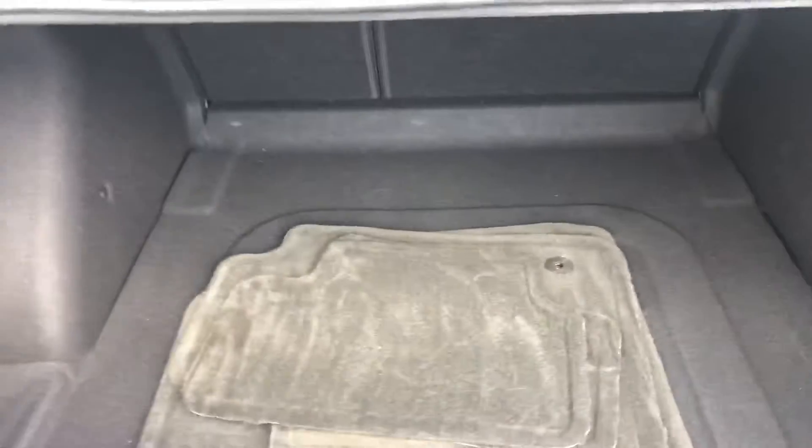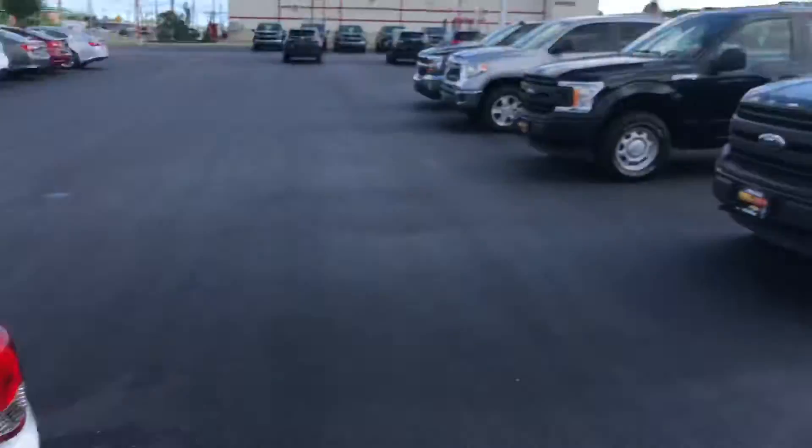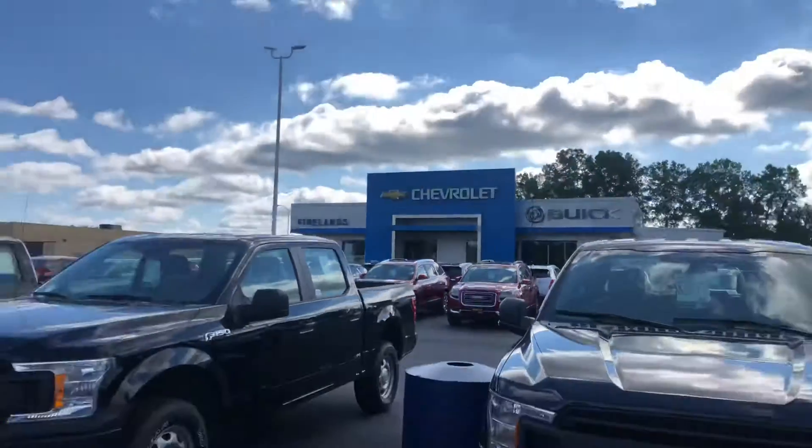So let me know what you think of this vehicle and we can go from there. I just want to thank you for watching this video and we'll be in touch. Again, it's Michael Finch with Fireland Chevrolet. Thank you, Mr. Cook.